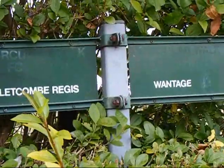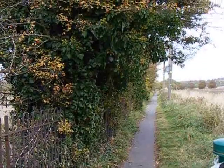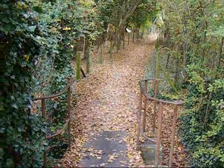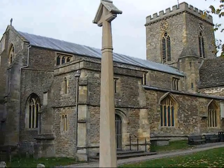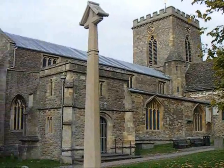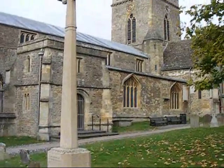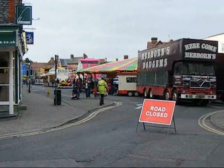Now on the final footpath heading towards Wantage — that's the way ahead. Still on the path heading to Wantage. In the foreground a War Memorial, and in the background St Peter's and St Paul's Church, Wantage. And there is Wantage Market Square and the end of the walk.